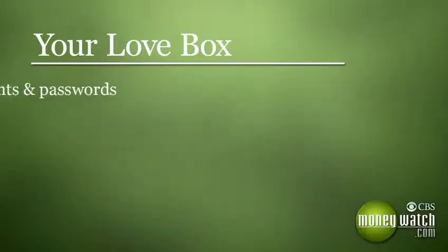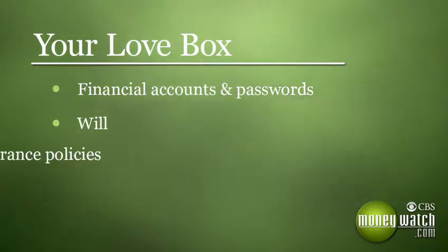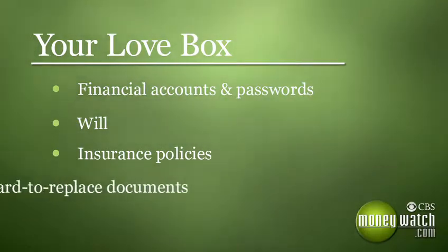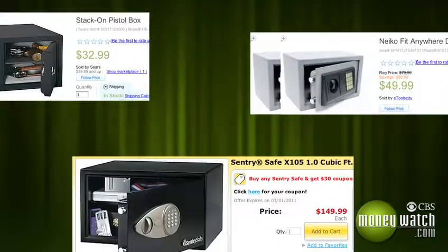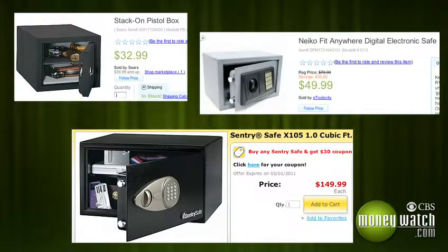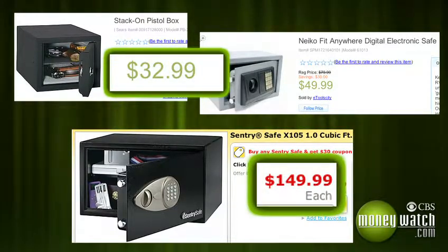Here's a list of what should be in that box: a list of your financial accounts and any passwords needed to access them, a copy of your will and estate plan, insurance policies, and finally, birth and marriage certificates, passports, and other hard-to-replace documents. You can buy a fireproof box at most hardware stores for anywhere from $30 to $150, and then tuck it away in a safe spot in your house.